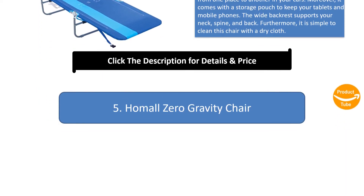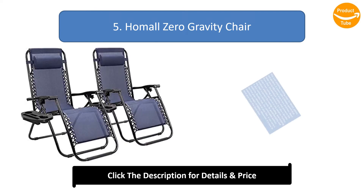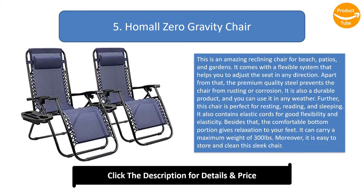Number 5: Comall Zero Gravity Chair. This is an amazing reclining chair for beach, patios, and gardens. It comes with a flexible system that helps you adjust the seat in any direction. The premium-quality steel prevents the chair from rusting or corrosion, making it a durable product for any weather.